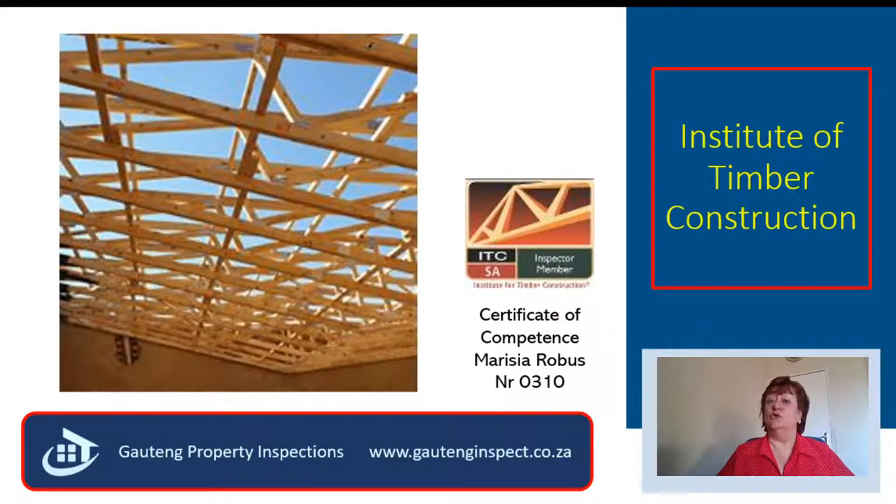Do you climb on top of a roof and into a roof when you view a property? My ladder is in my car, and I love roofs. Aren't these roof trusses just absolutely beautiful? I'm an ITC certified roof inspector, and I will give you a detailed report on the condition of the roof.